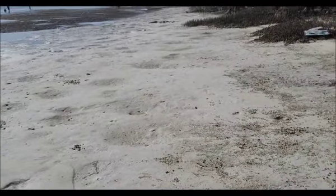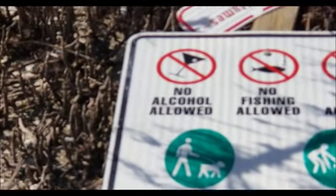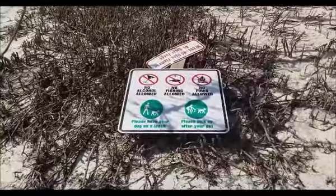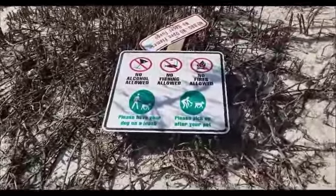I'm seeing all kinds of little crabs. See all these little holes — all these little crabs, they're all just skittering in and out of their holes. The beach is still closed and we don't even have the signs back up yet.